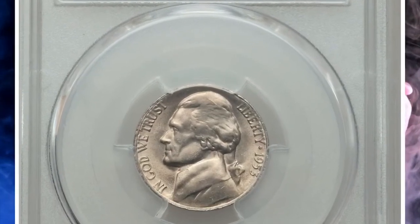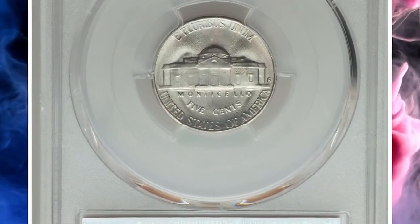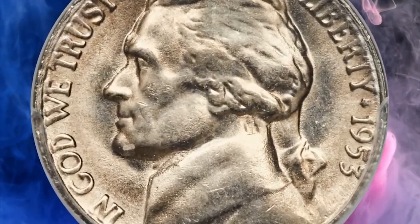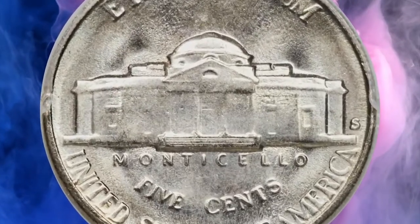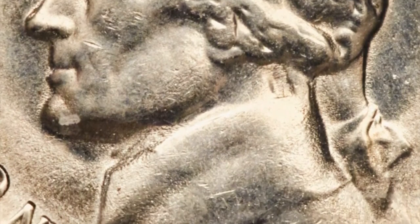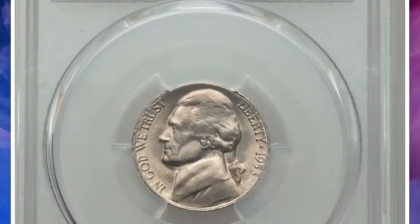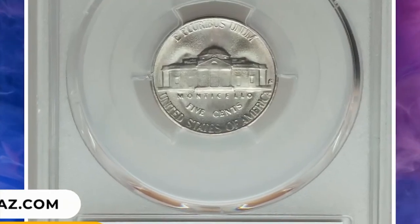Number 3: 1953 S Jefferson Nickel in MS65 condition with Full Steps. The key status of 1953 S has been recognized for at least 30 years, second only to the impossible 1954 S Nickel. Bernard Nagengast explains: although easily found as a BU coin, most are struck from worn dies. Full-struck blazers are periodically seen but are rare. A full-struck 5 full-step coin is a major rarity, and few have been discovered. This is one of the real stoppers. This truly rare gem ended up selling for $24,000 in 2019.